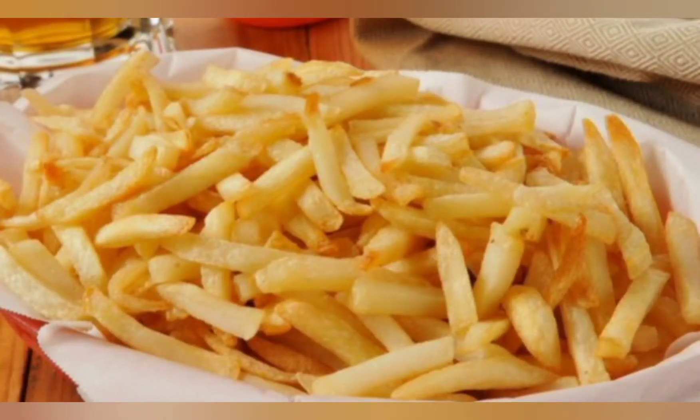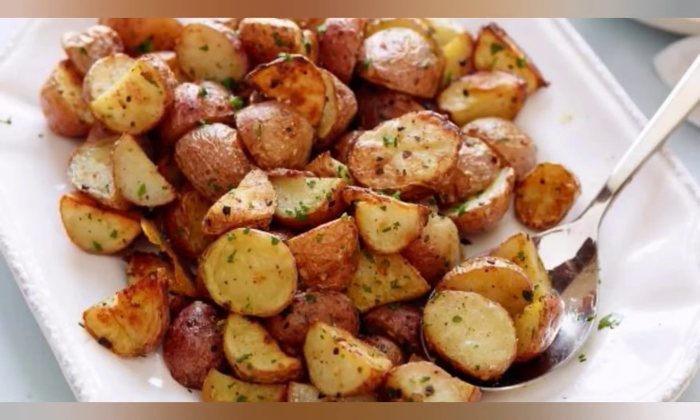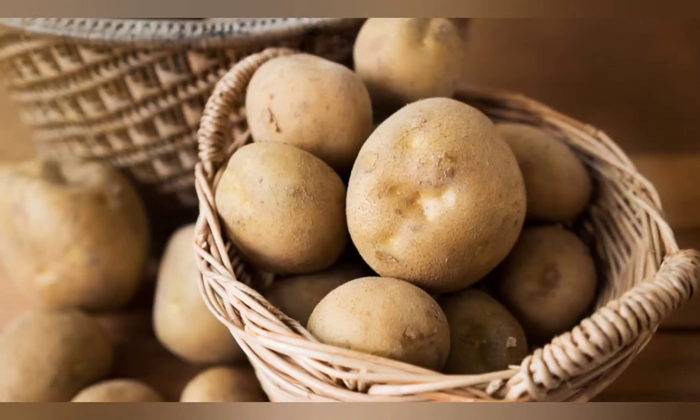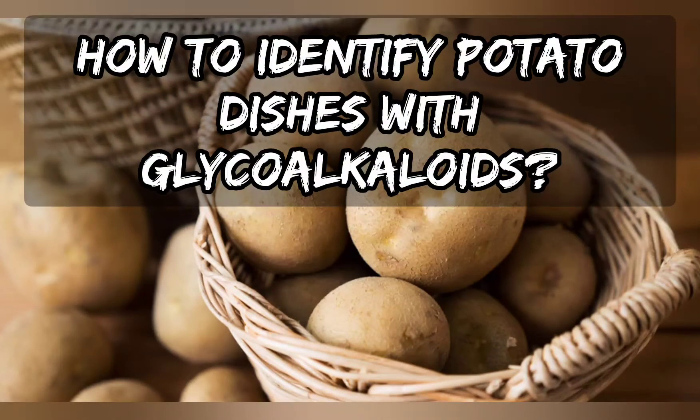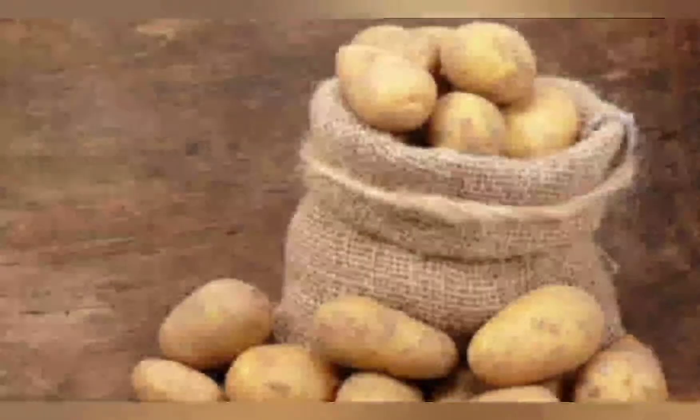Frying is the most effective method of lowering glycoalkaloid levels. It has been reported that between raw peeled and fried potatoes, the reduction is between 77 percent and 94 percent. So it is better if you first peel the potato, then boil it, and then fry it.